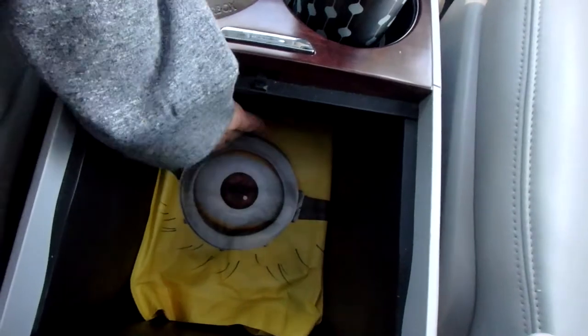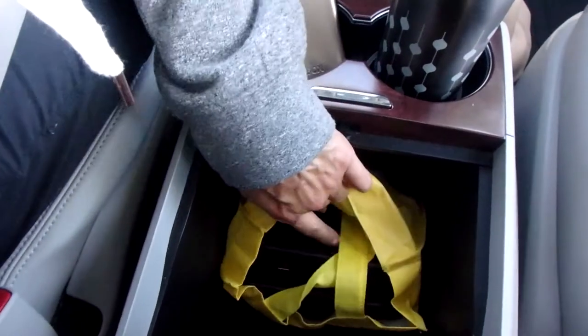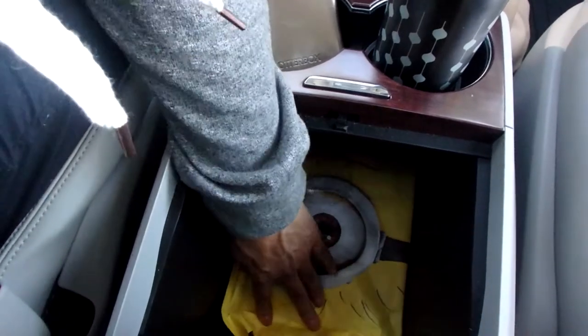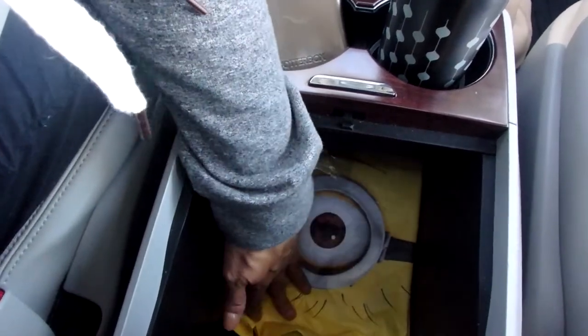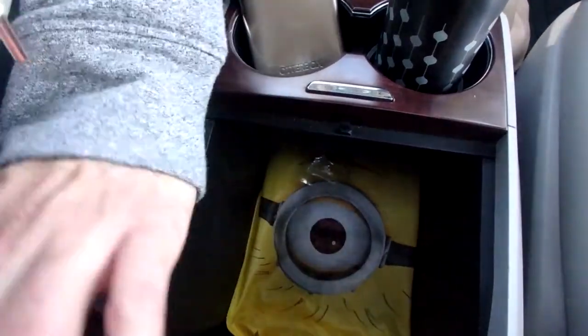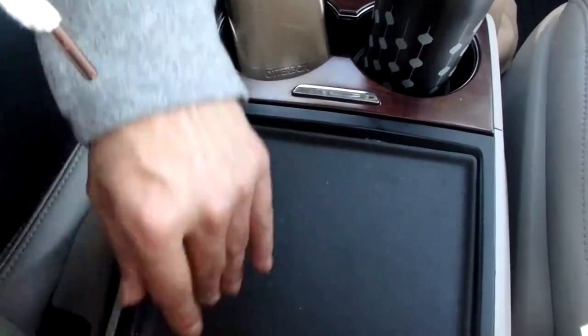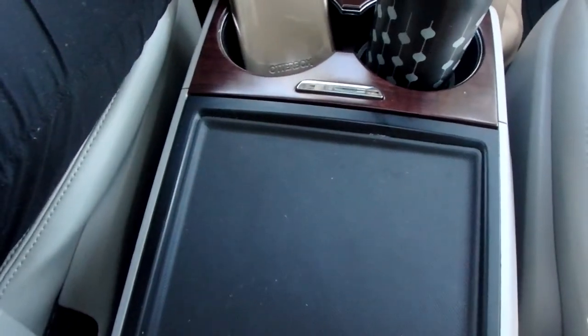This is our travel DVD player — it doesn't come out that often, only for long road trips. If we're going to see family in West Virginia or if it's a trip longer than an hour, we'll pull that out and let the kids watch a movie.